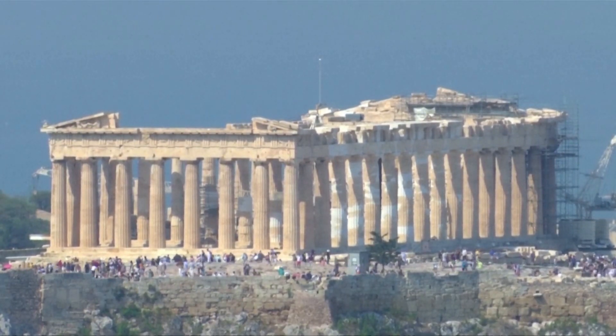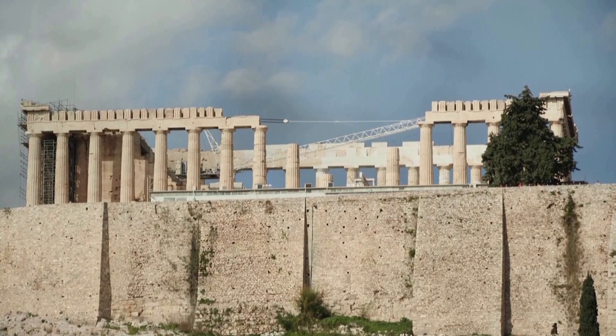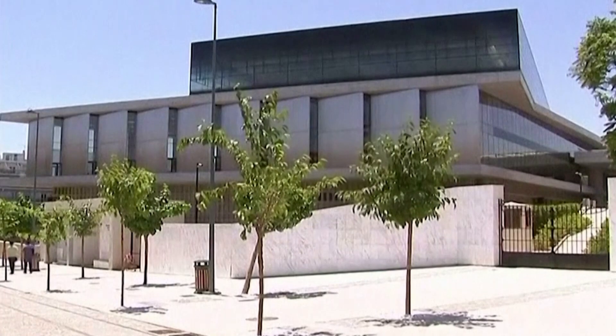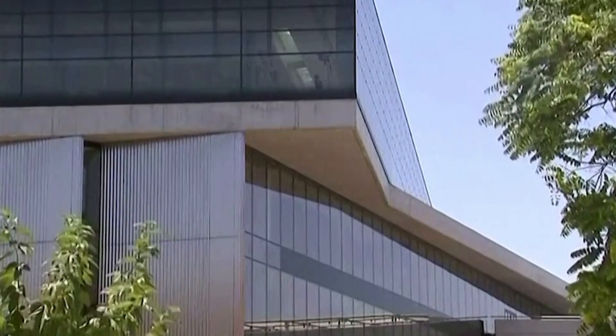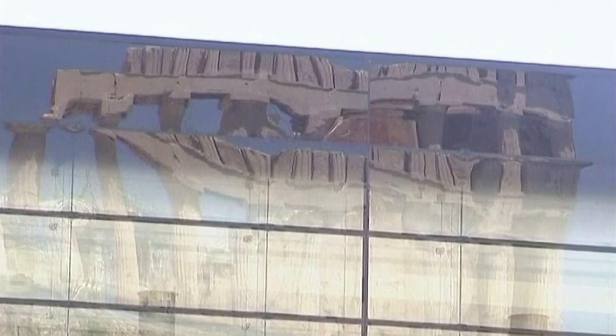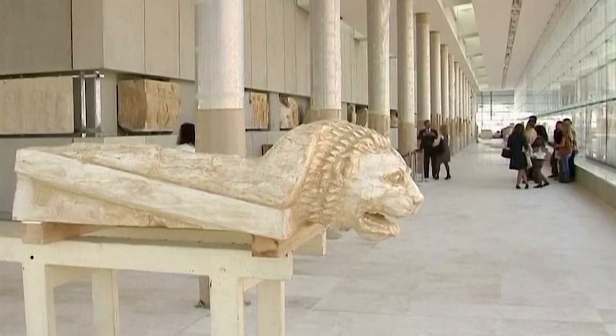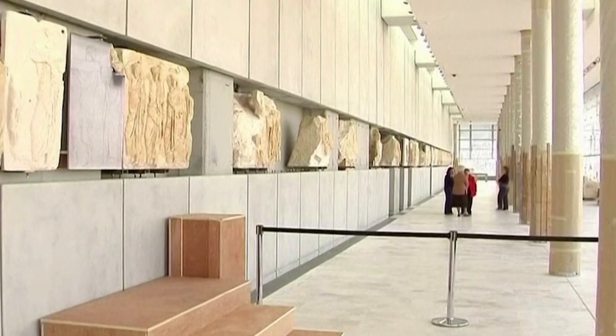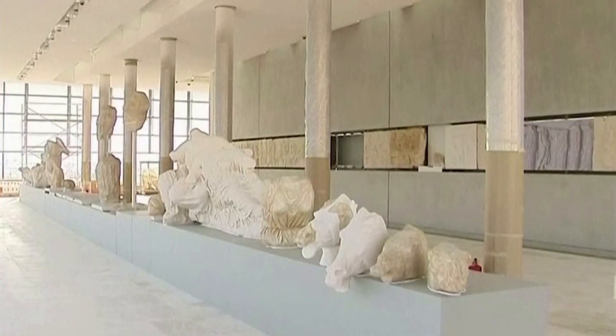They want these things for the same reason that the British treasure the crown jewels, that Americans treasure the Statue of Liberty — because this object is part of their history, part of their identity, part of the fabric of their history. They want the objects back for the metaphysical value that they have, not for their appearance. So this is a win-win situation. We could provide the British Museum with reconstructions in many forms — as they appear today, or color restored, with fingers, toes and arms restored as they appeared when they left Phidias' studio.